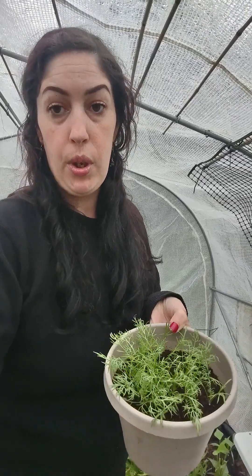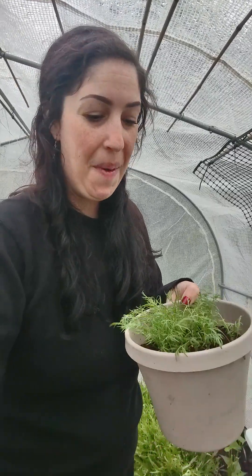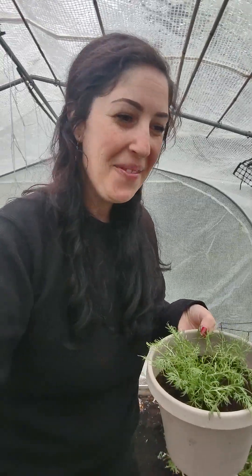They like well-drained soil, so don't overwater them. I'm an overwaterer big time.